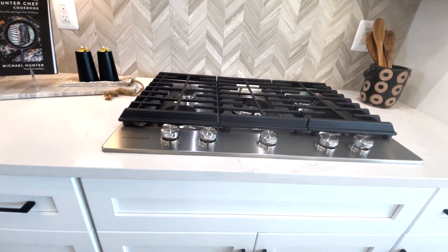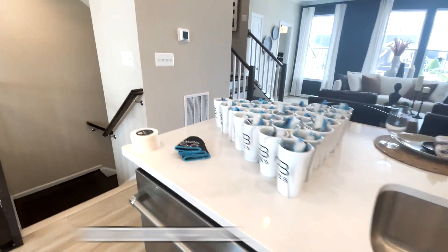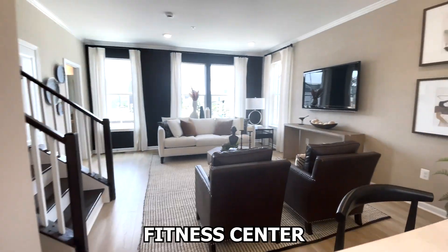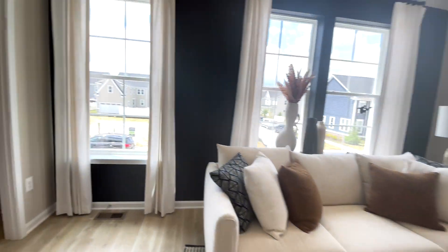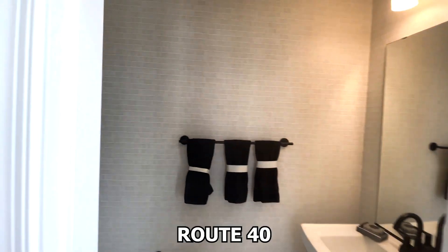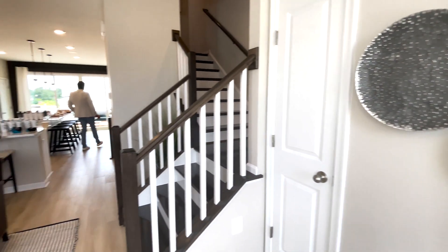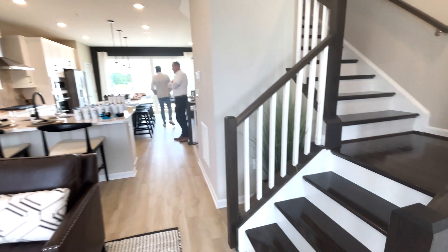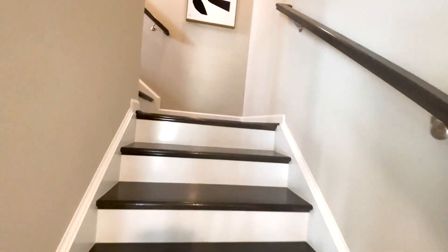Greenlay townhomes is a master planned community that combines luxury with convenience. Residents enjoy amenities like an outdoor pool, clubhouse, fitness center, walking trails, and pocket parks. Its location offers easy access to major commuter routes like Route 40, I-95, and I-695, and is close to shopping, dining, and entertainment. For outdoor enthusiasts, nearby Rocky Point Golf Course and Gunpowder State Park offer plenty of recreational options.